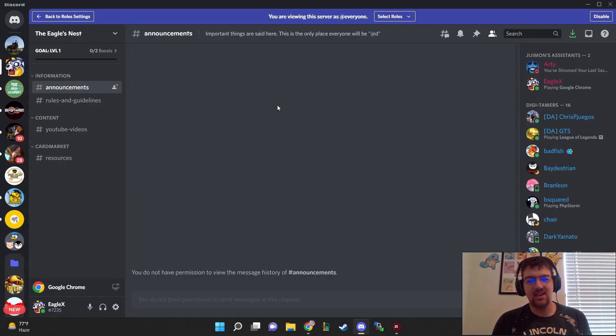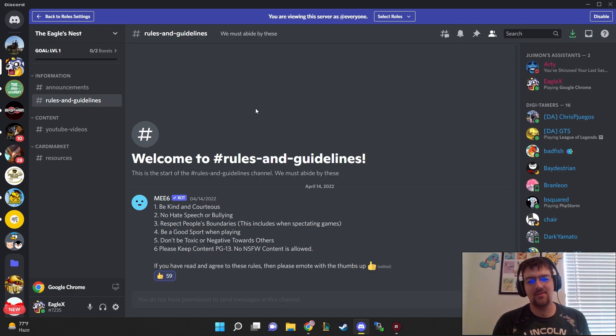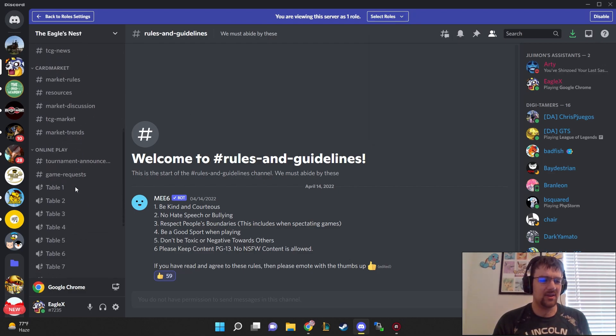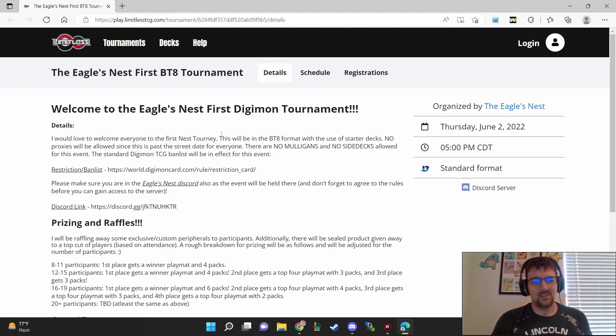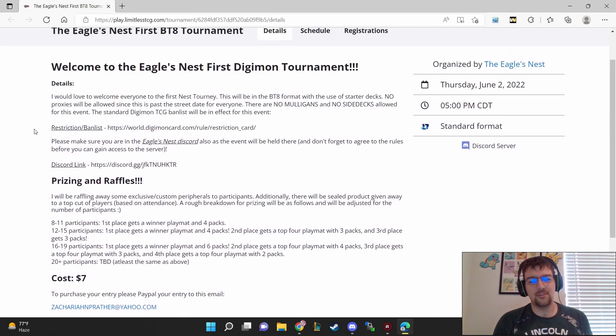First things first, if you guys haven't seen in the description or comments, I have the link to the Discord server. If you haven't yet, go ahead and join the server, agree to our rules. When you agree to the rules, you will become a digi-teamer and see cool things we're talking about in the community. I also have our Limitless link up for the tournament — registration is going to be open soon.